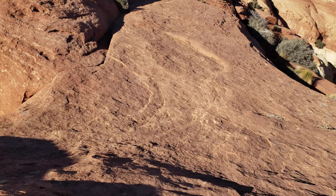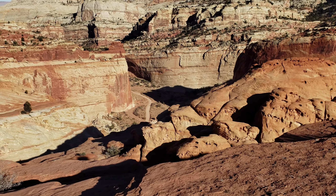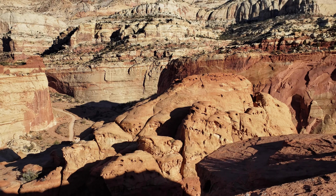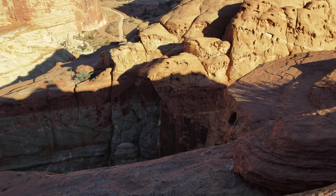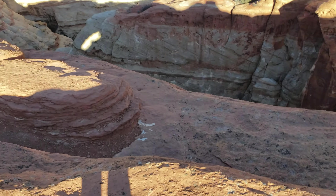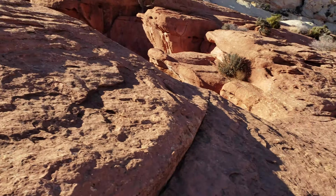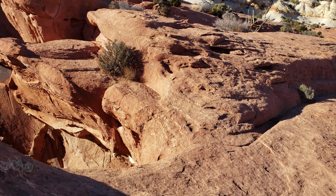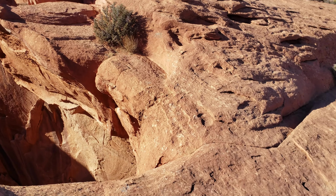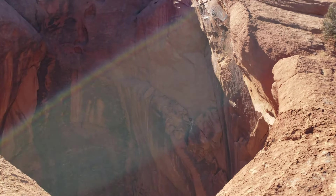I'm just taking all the contours, making it nice and safe. We got a little step here still. We just exit the arch area, which is right here. Come back over to it — look at that.